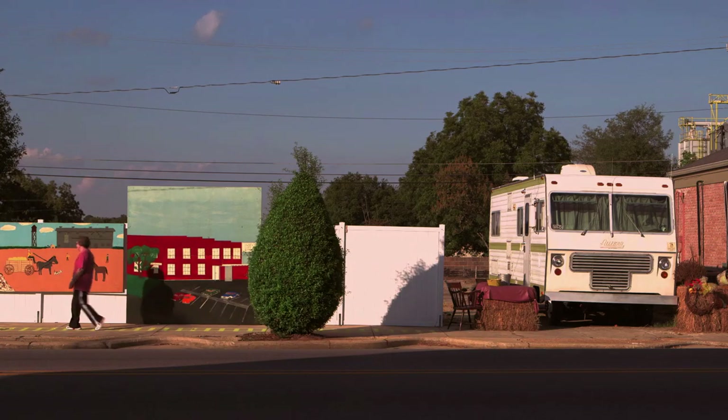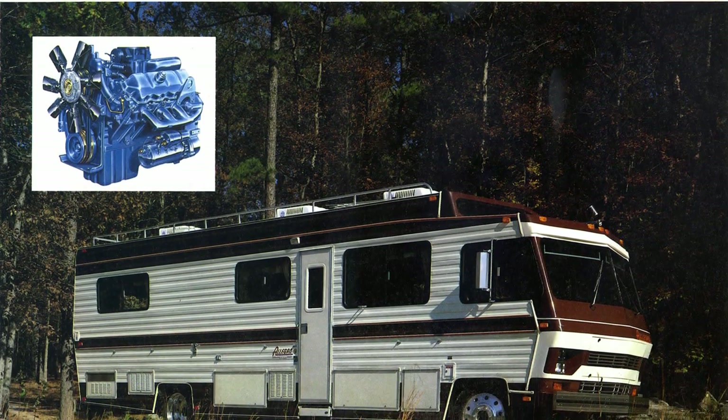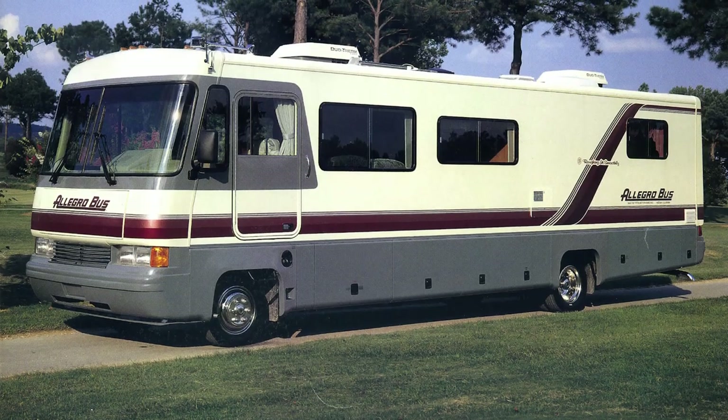It didn't have pass-through storage, but we called it the basement model. They did okay and we built some of those. Later on, in 1982, we built a fuel pincher. In 93, we built a leg roll pusher. Our customers started calling it the leg roll bus, and that's when we trademarked it.